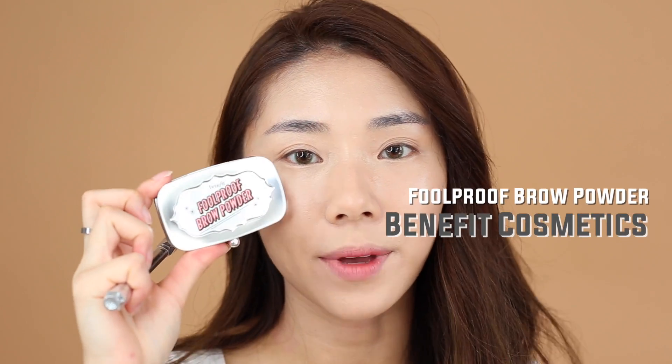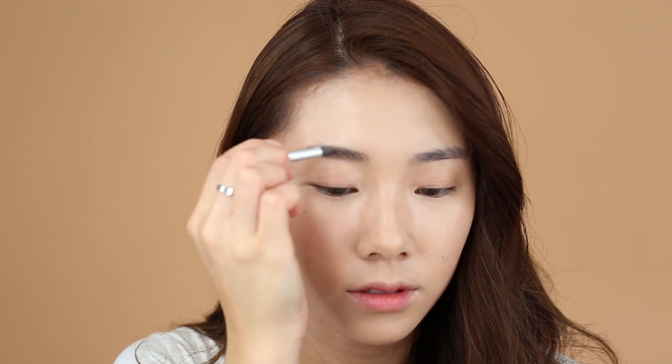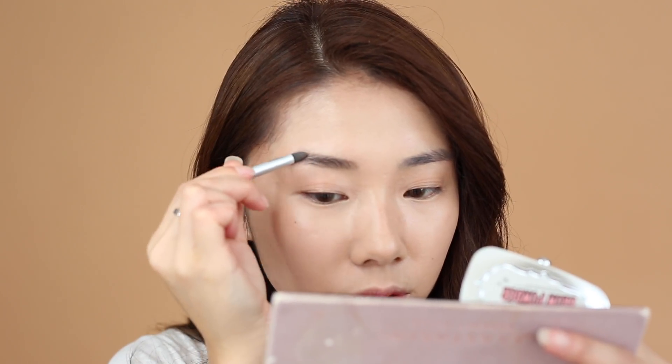To create natural brows I'm going to be using three products: the Foolproof Brow Powder from Benefit, as well as the Gimme Brow and the Goof Proof Brow Pencil — the newest addition to the Benefit brow range. This powder goes on the front part of your brows, applying the lighter shade first. I use Foolproof on days where I want my eyebrows to be super natural and soft. Just gently sweep in with the darker shade, following your natural brow shape.